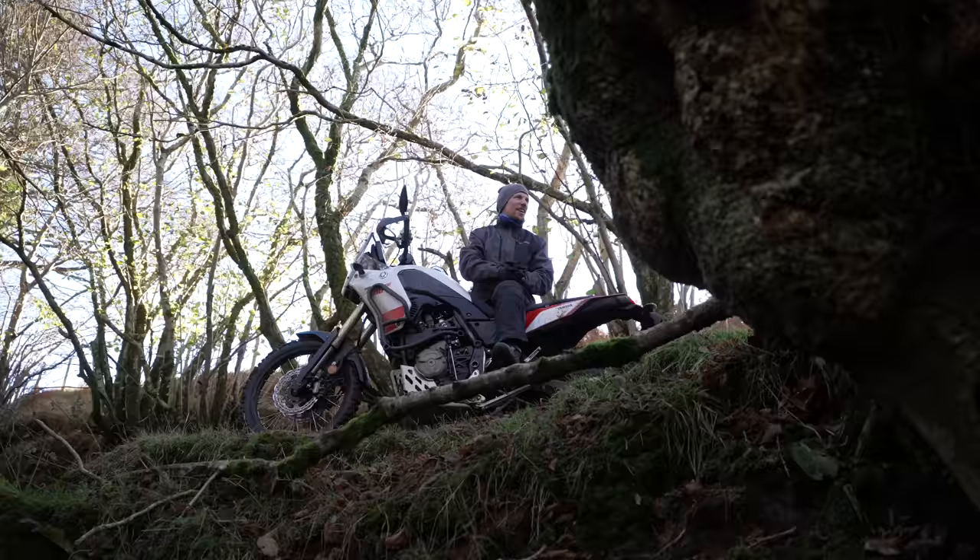Right, now it's time for sweating, crying, wanting to give up motorcycling altogether. I wanted to put one trail in that's a gnarly trail — a proper challenge, probably not great fun for most people on an adventure bike, and in all honesty only great fun if you like getting stuck and being pulled up hills by your mates.